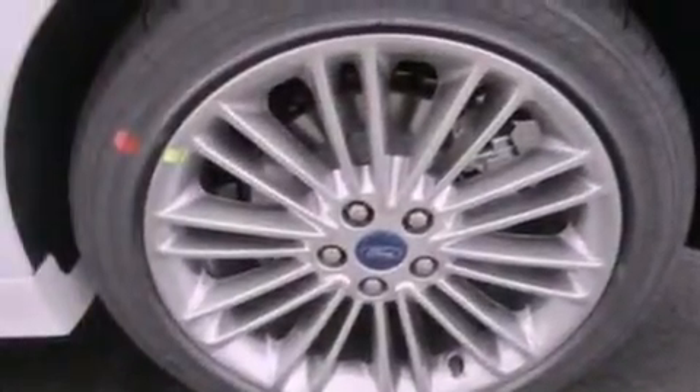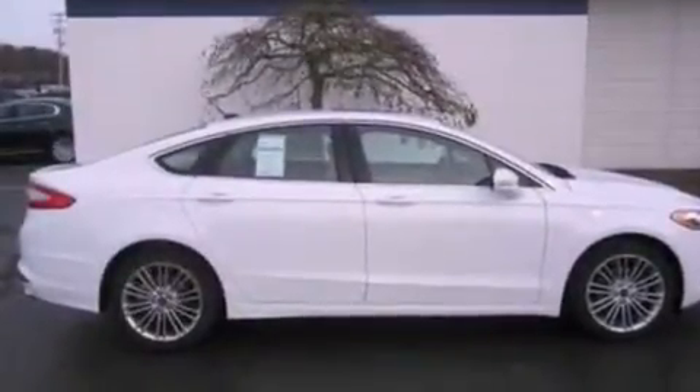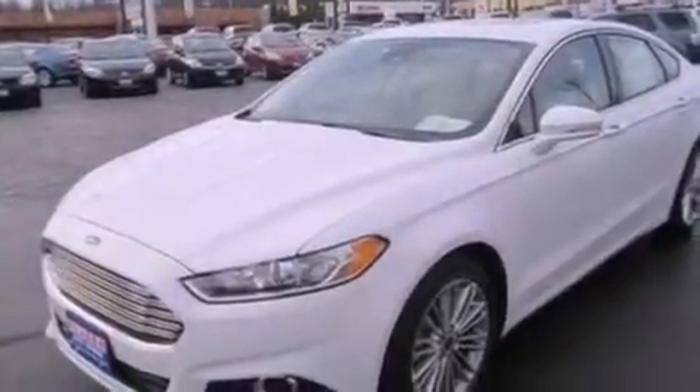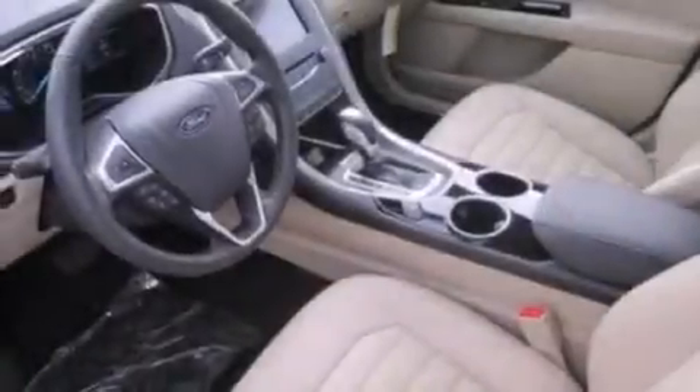heated front seats, cruise control, a six-speaker audio system, an illuminated driver-side vanity mirror, a security system, fog lamps, dusk-sensing headlights, memory settings for the seats' positions so you can recall your favorite alignment with the push of one button, and the leather seats provide great support and create an overall luxurious feel.